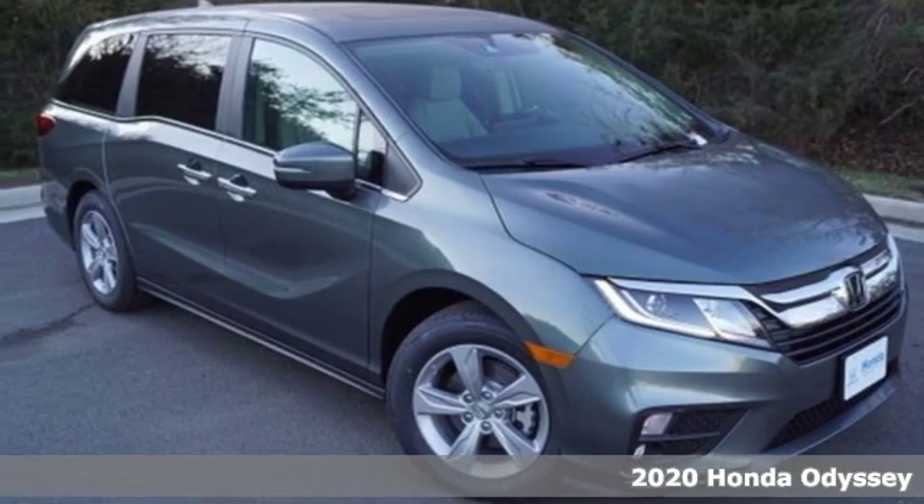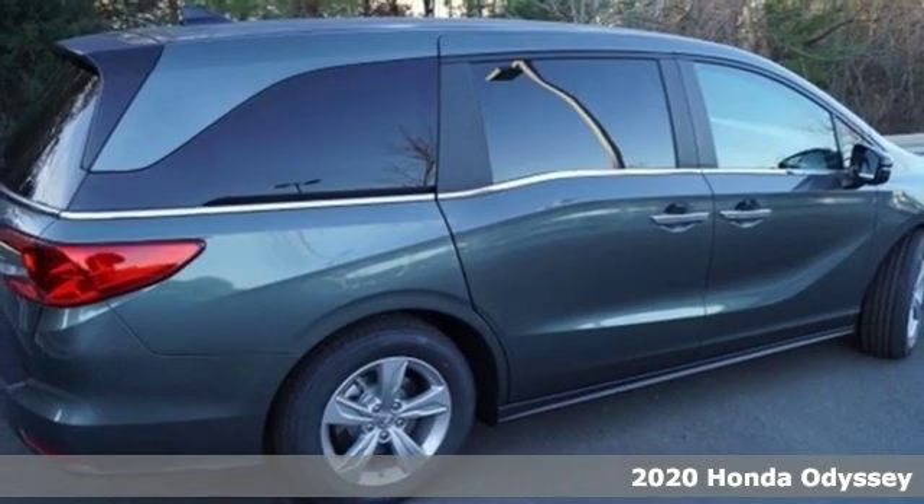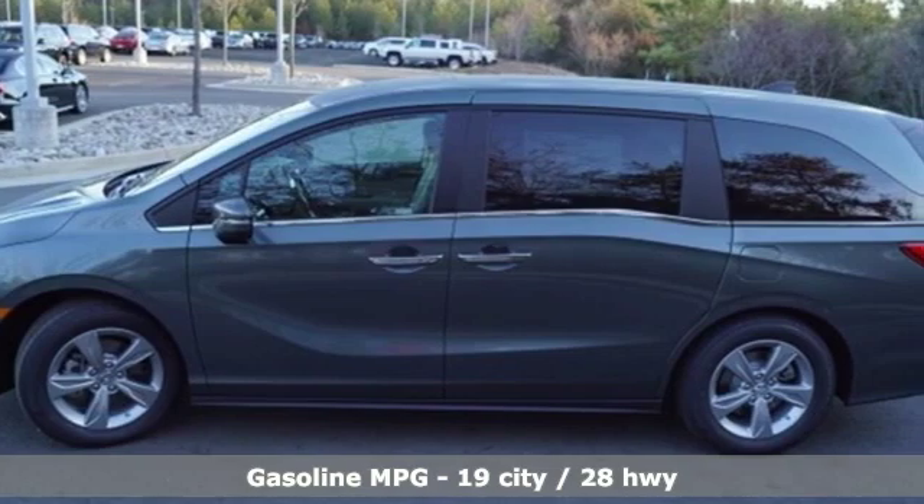Here's a new 2020 Honda Odyssey. From hood to hatch, it offers all the comforts and conveniences you could want. It boasts an impressive list of features like these.